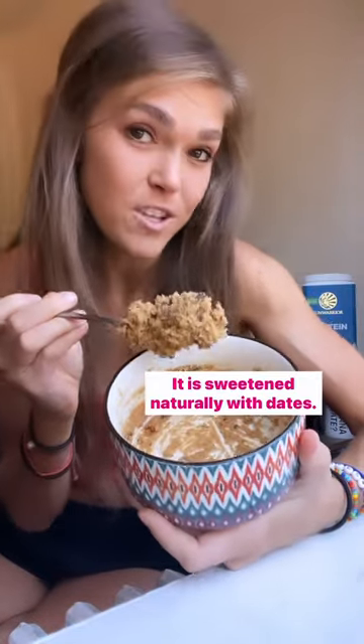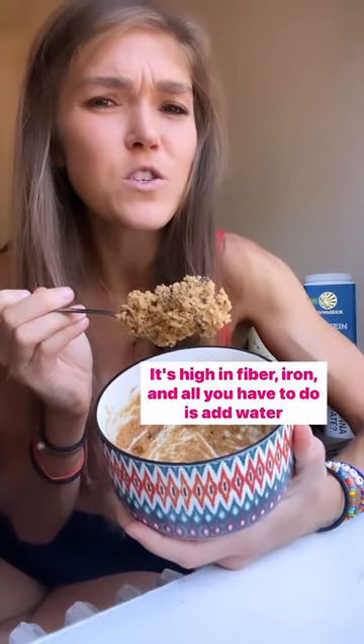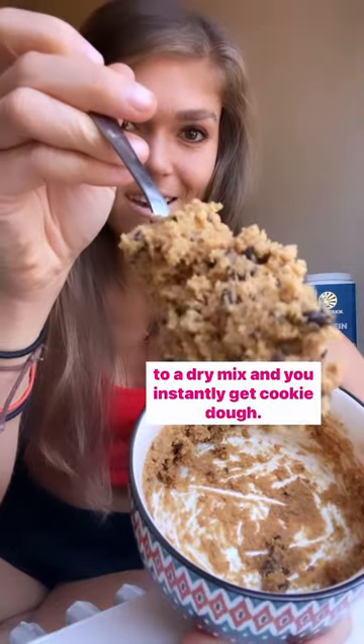It only has ingredients you can pronounce. It is sweetened naturally with dates. It's high in fiber and iron, and all you have to do is add water to a dry mix. You instantly get cookie dough.